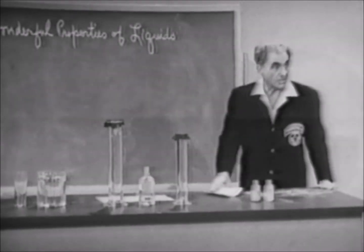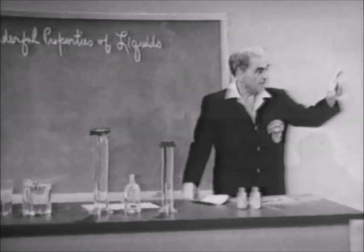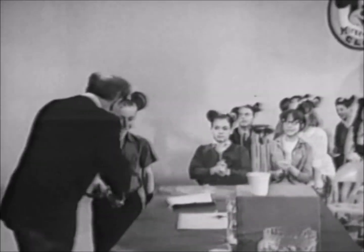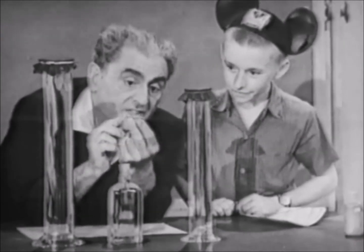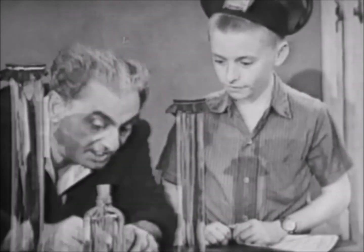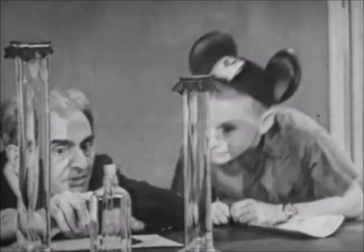What are we going to talk about today? The wonderful properties of liquids. And I need an assistant. Come up, Dave Fisher. Give Dave a hand. What I want you to see is this wonderful experiment of the Cartesian diver. You know what I have here? A little bottle, like pills come in — a little medicine vial. And I put a little water in it. And then I put it in a vessel of water. Do you see the level of water in there, right there?